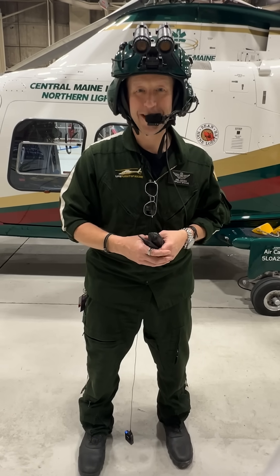I'm Abel Gleason. I'm a pilot rotor wing captain with Life Flight, and I've been with Life Flight since 2021. We're going to talk about night vision goggles.